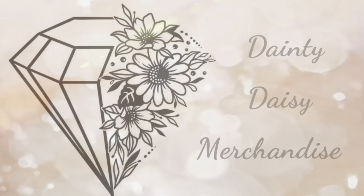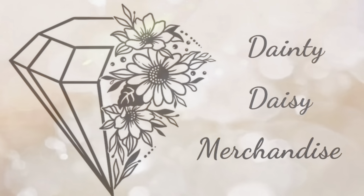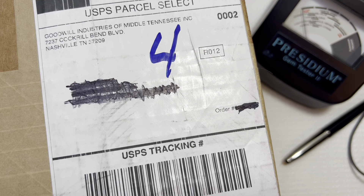Hey you guys, this is Beth from Dainty Daisy Merchandise. Thank you so much for stopping by my channel. I'm a part-time reseller and a stay-at-home mom. This week we're going to be doing a Goodwill Blue Box unboxing and this box is from Nashville, Tennessee. This is actually one of my backup boxes that I've had for probably about two months. My box from New Jersey is late this week so we're going to be opening up this lovely box. Tennessee is always a hit or miss for me, so we're going to open it up and hope for the best.